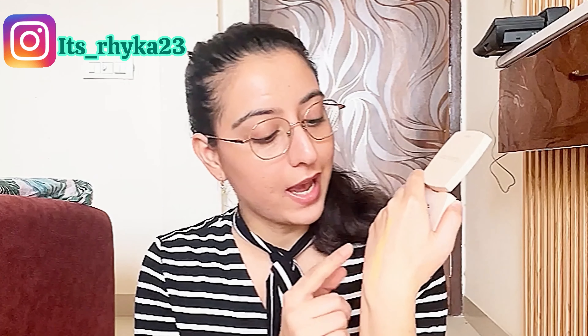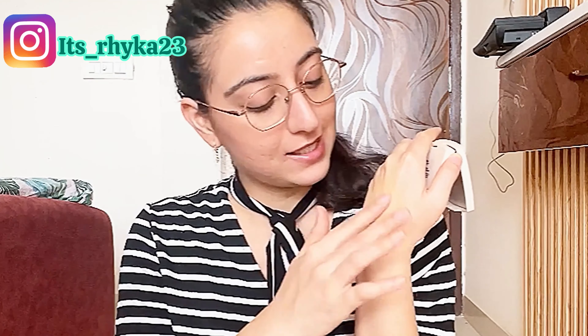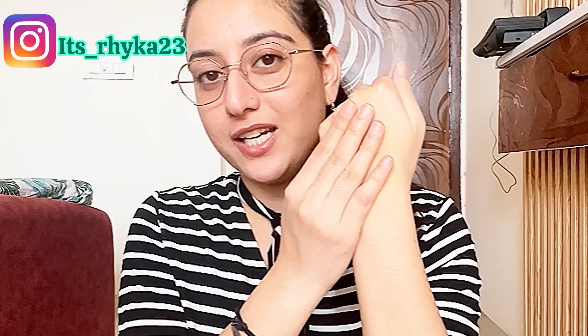So before applying it on my face, I would like to show you a swatch. It is so creamy — just look at the product I got on my hand. It's blending just like butter. I'm highly impressed — as the name suggests, it's actually very creamy. I think this shade might be a little dark for my skin tone, but let's see. See how effortlessly it got blended into my skin. Apart from the shade difference, the texture is just perfect.